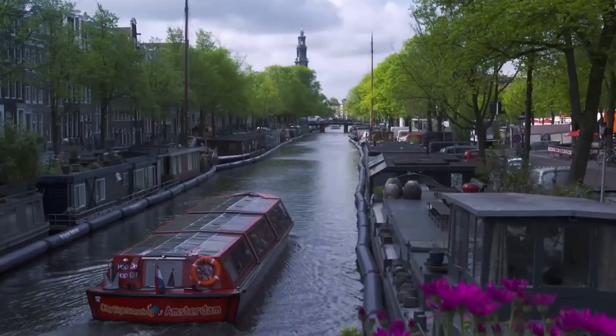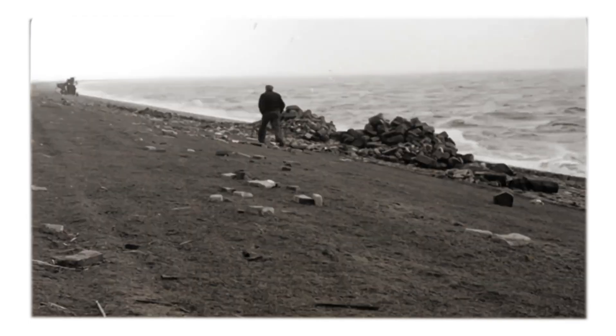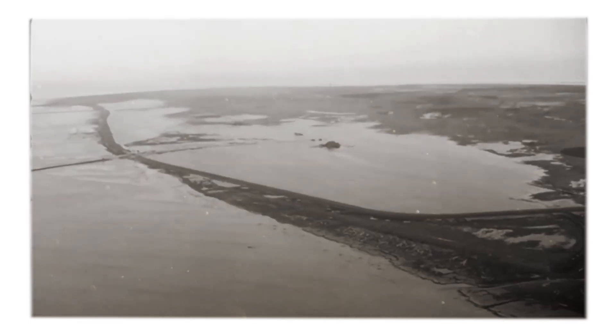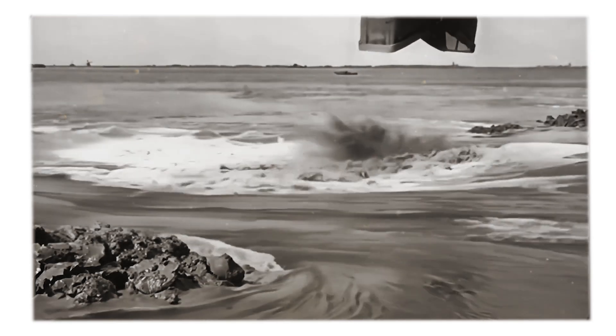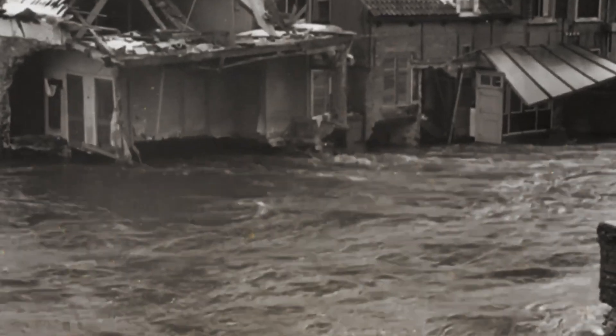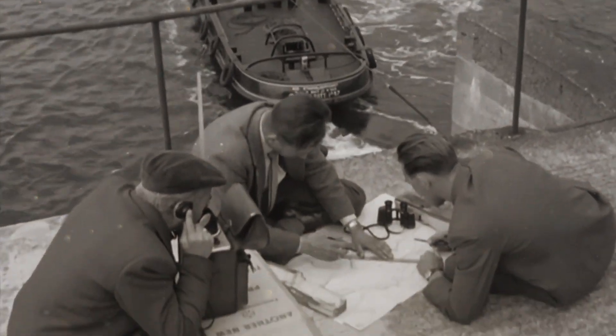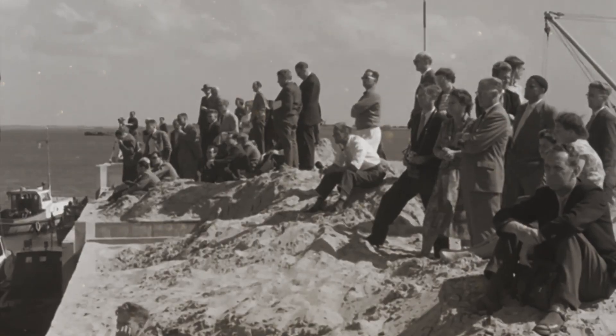The Dutch have a knack for turning watery problems into golden opportunities. Back in the day, they faced the relentless wrath of the Zuiderzee — a water body that was more trouble than it was worth. From ancient times, it loved to flood their lands and drown their villages. But the Dutch, being the water wrestlers they are, started tackling this issue as far back as the Middle Ages.